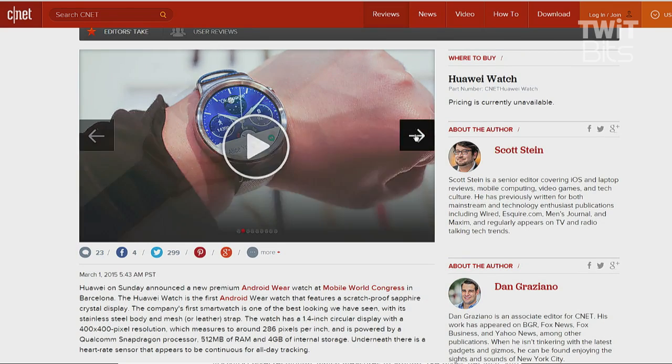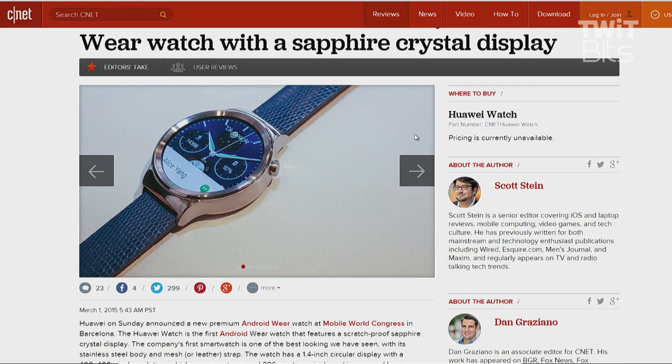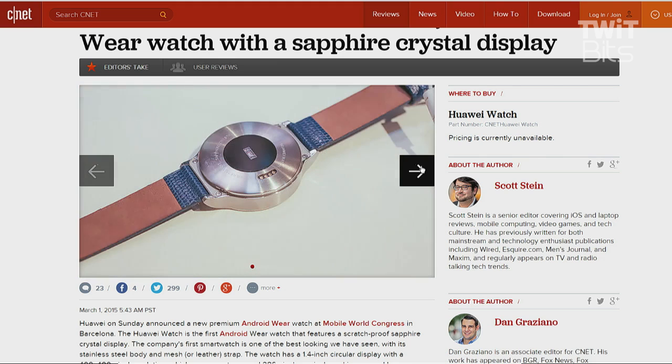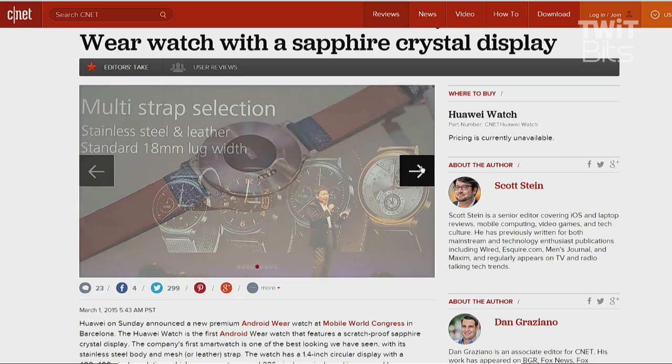It has a heart rate sensor and a six-axis sensor and barometer, so doing things like steps, distance, calories burned. Huawei includes 40 watch faces. They also have a partnership with Jawbone for syncing data to the Up app. Release date and price have not been announced.